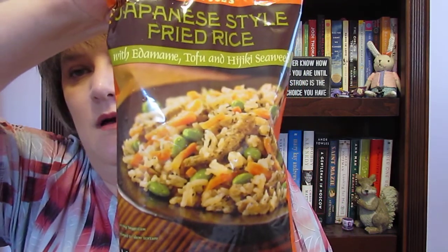I got the Japanese style fried rice with edamame, tofu, and some kind of seaweed. I still have some leftover chicken breasts, so I'm going to use that with it.